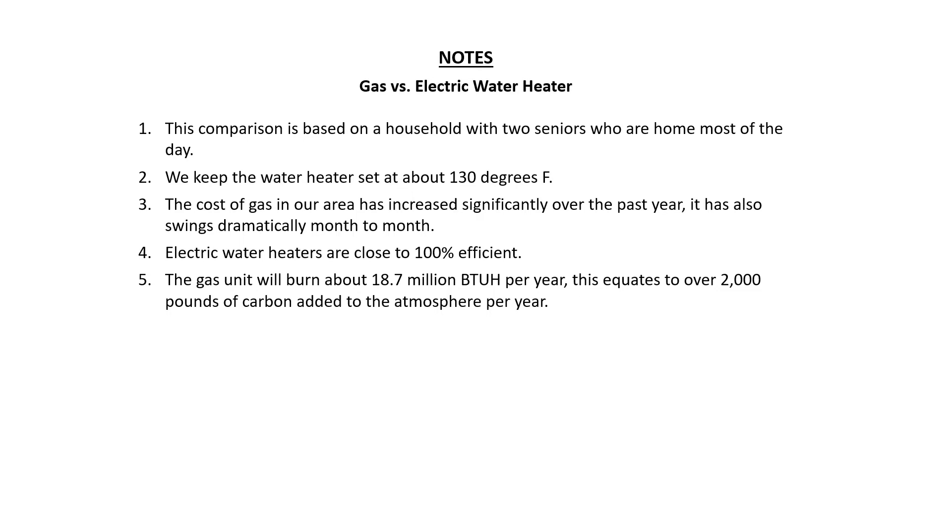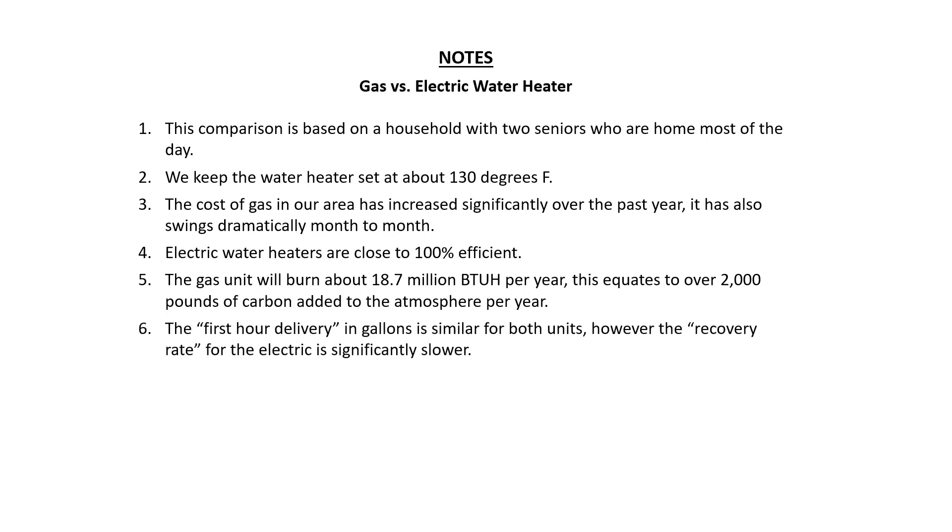On a side note, the gas unit will burn about 18.7 million BTUs per year, which converts to about 2,000 pounds of carbon added to the atmosphere. The first-hour delivery of hot water for both units is very similar, however the recovery rate for the electric is quite a bit lower.